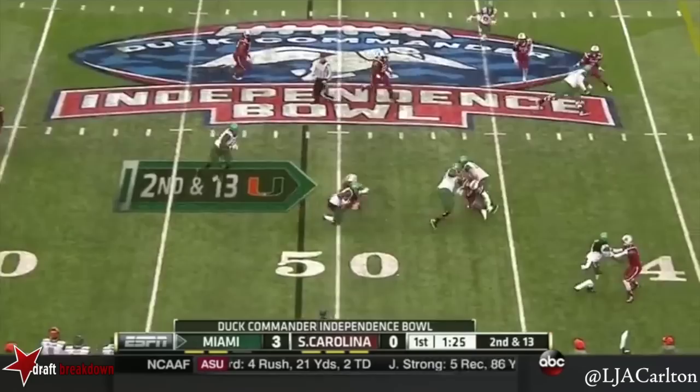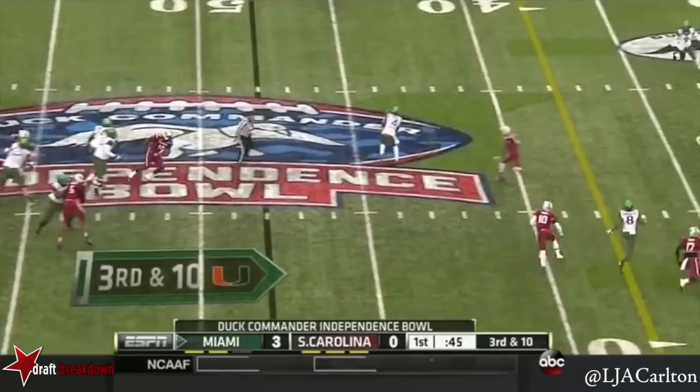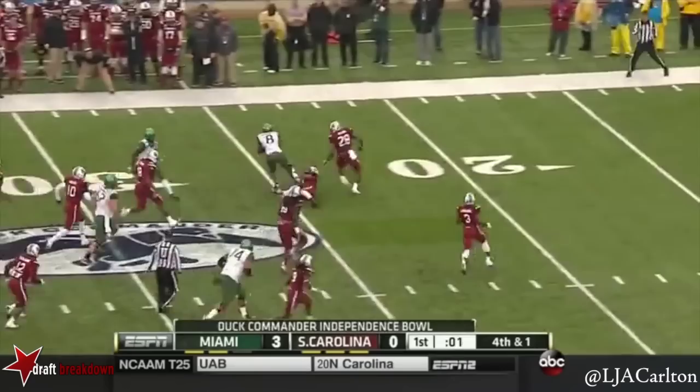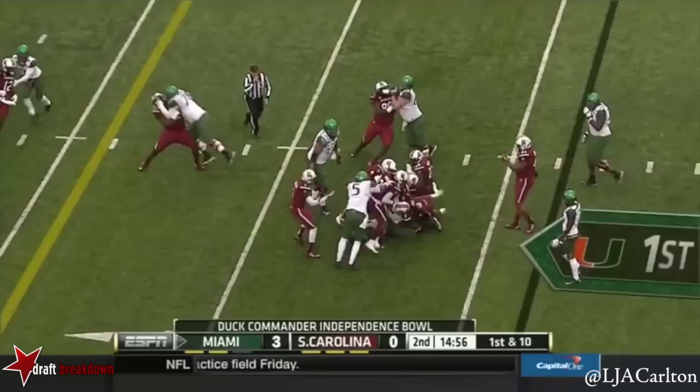It'll be second down and 13. Trying to set up a little wide receiver screen to Koei. Koei, underneath. Nothing there. Lines up in the wildcat on fourth and one. Johnson keeps it left side, big hole. Johnson still on his feet at the 20, pushed out. Hurricanes driving, looking at first down and 10.